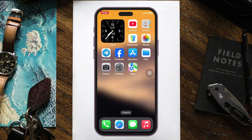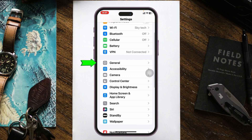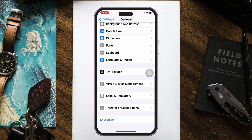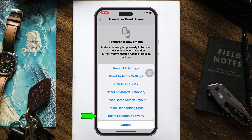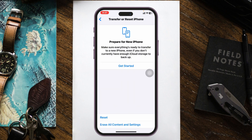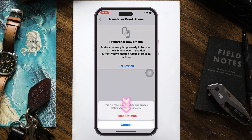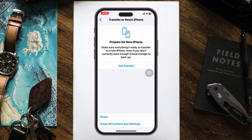If you did all of this and you're still having the same problem, this is the last step you can follow. Open up the Settings application once again, scroll down, tap on General, scroll down to the very bottom, tap on Transfer or Reset iPhone, tap Reset, and tap on Reset Location and Privacy. Then enter your passcode and tap Reset Settings. The location settings will be reset and most likely GPS will have started working.